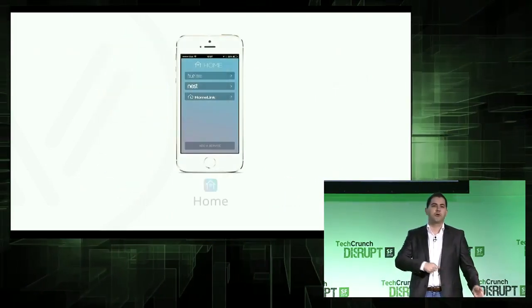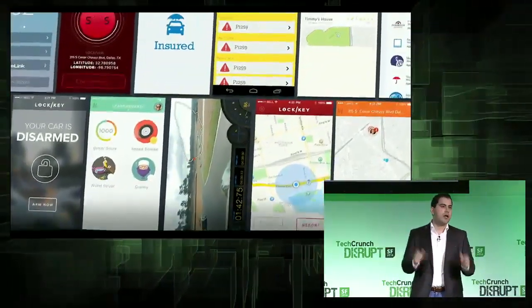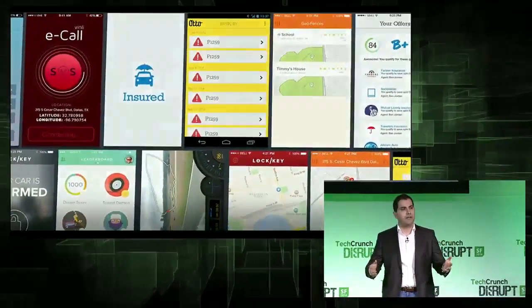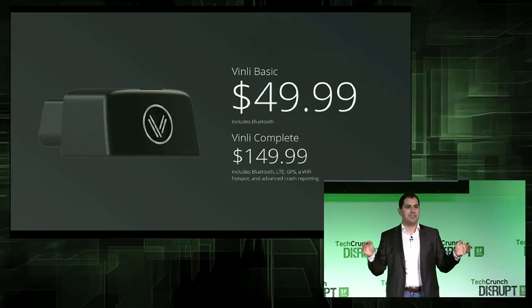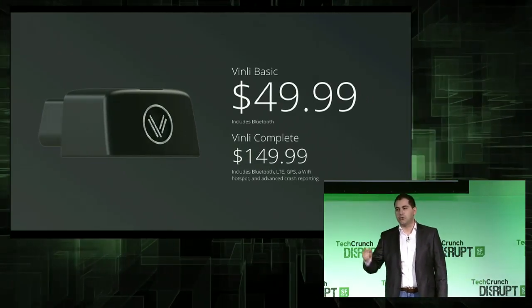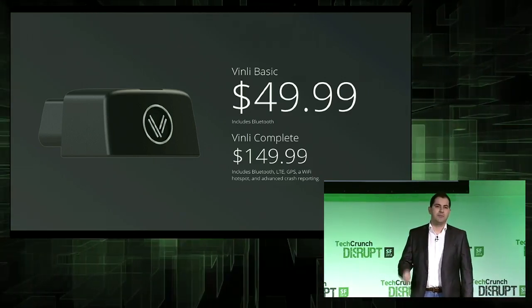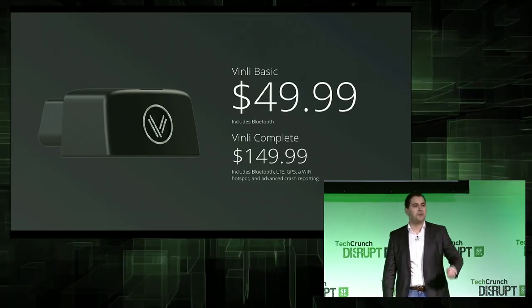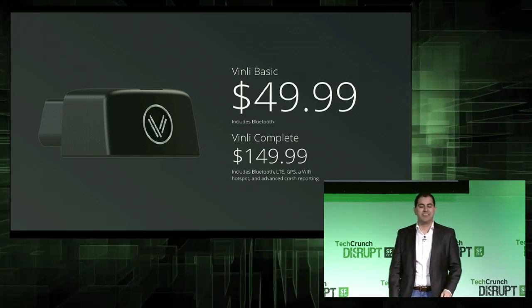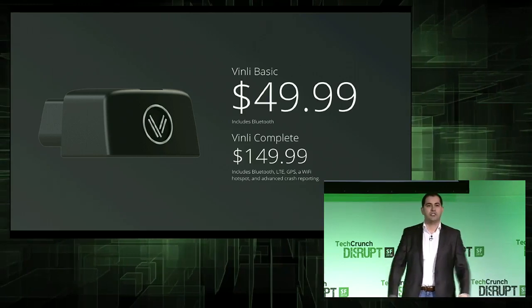We even have an app that connects your car to your home and another app for Google Glass. And there are more apps and services available and in the making. All of that is available at a phenomenal price: $49.99 for our Vinly Basic device, which includes Bluetooth, and $149.99 for our Vinly Complete, which includes Bluetooth, LTE, GPS, a Wi-Fi hotspot, and advanced accident and crash detection capabilities.